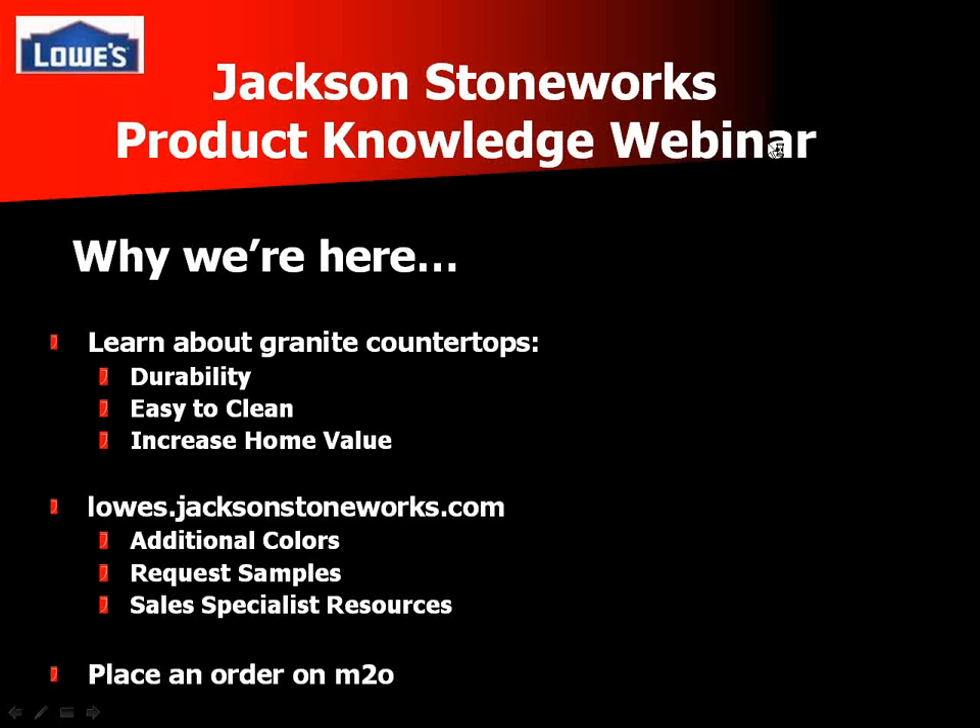Let's go ahead and get started. First, since this is a new format for training at Lowe's stores, I want to take care of a few housekeeping items.